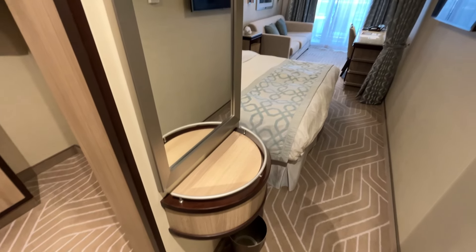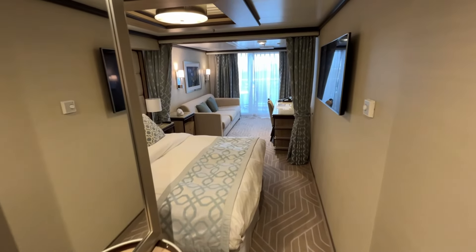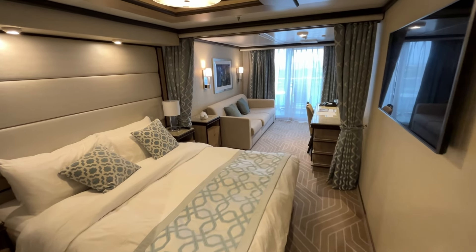Back in the main entrance hallway, after the closet and bathroom, is a nice entry area with a mirror and small shelf. The main part of the cabin is very elegantly appointed with two distinct spaces.